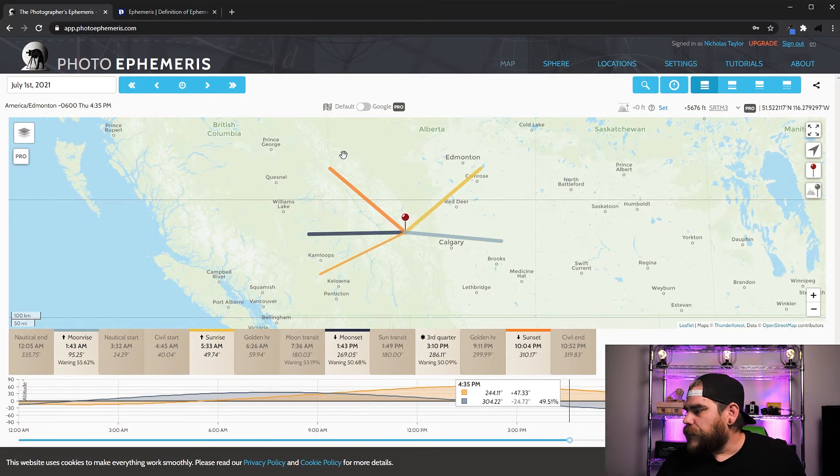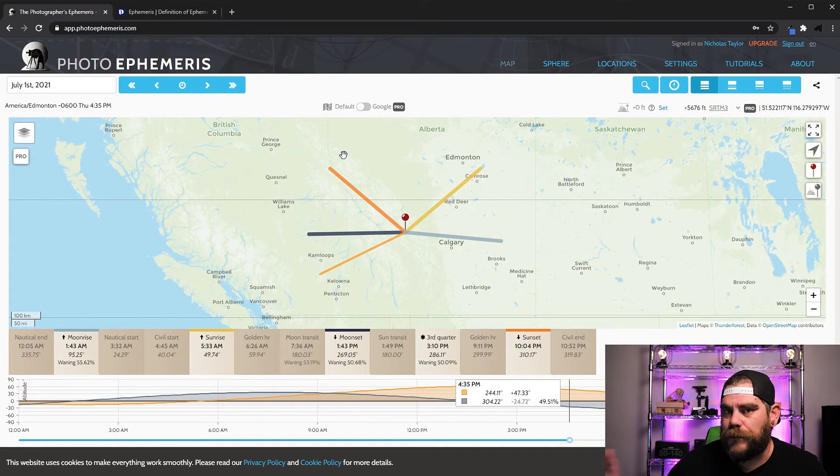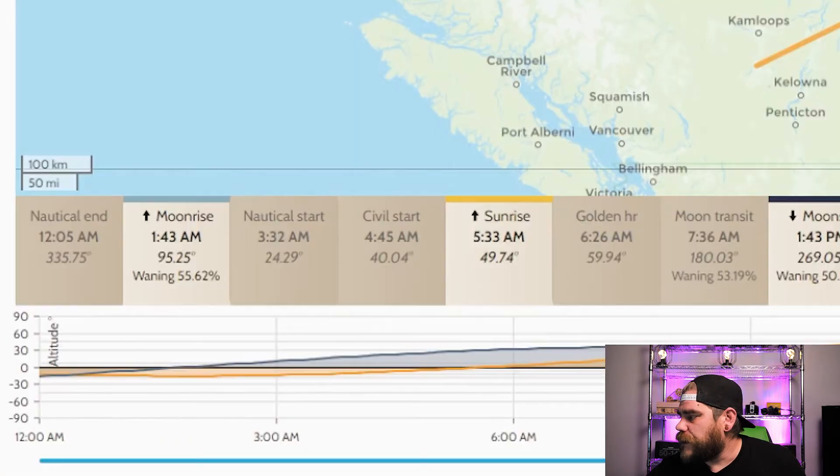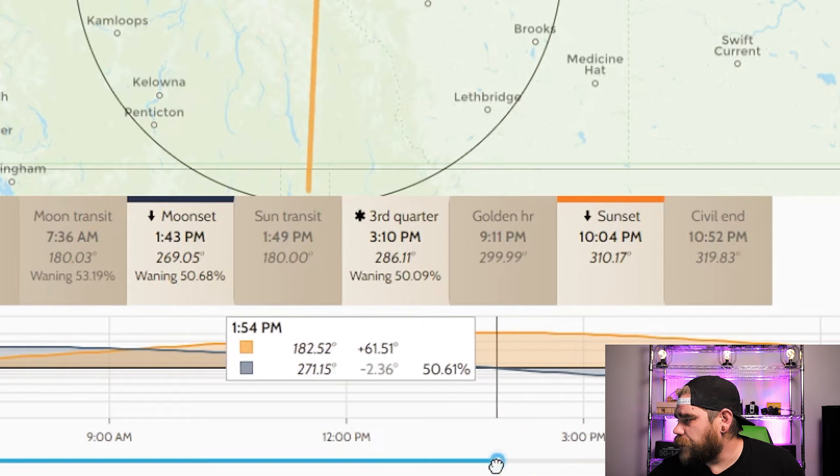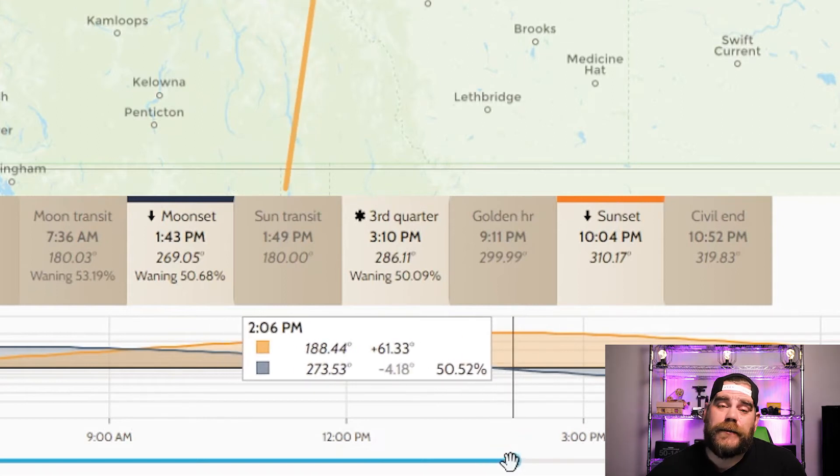All of this stuff in the free web app is also in their paid iOS and Android app, so you can plan it on here and then buy the actual app for your phone to have it with you when it comes time to get the shot. Down at the bottom graph, where it shows zero — that is the horizon. Once you move your cursor back you can see where the sun is going to be at its highest, which is probably not ideal for landscape photos unless you have an ND filter.